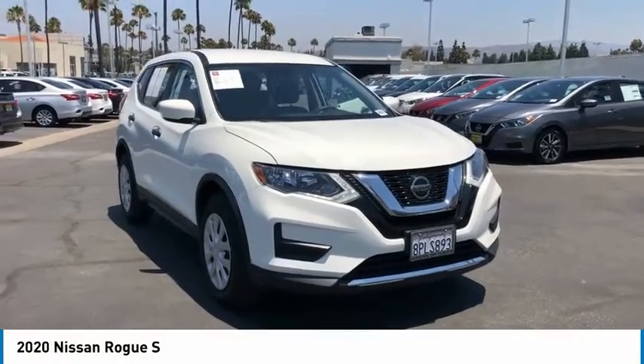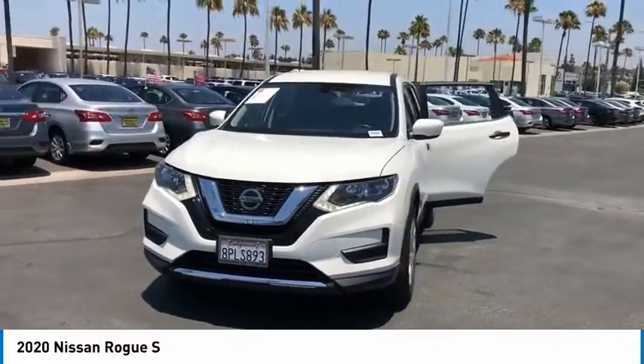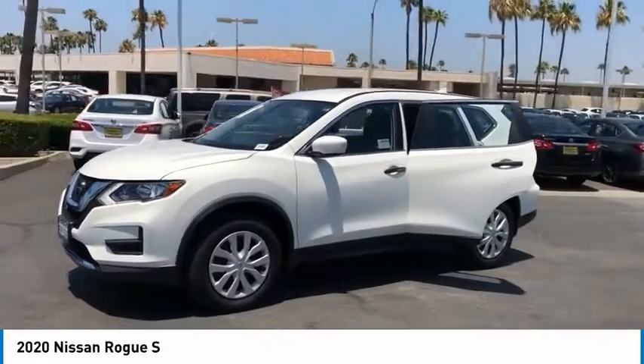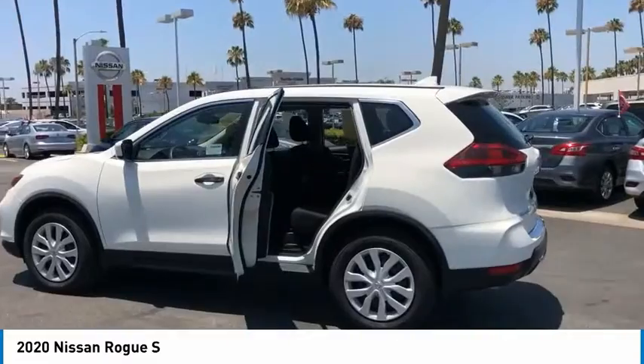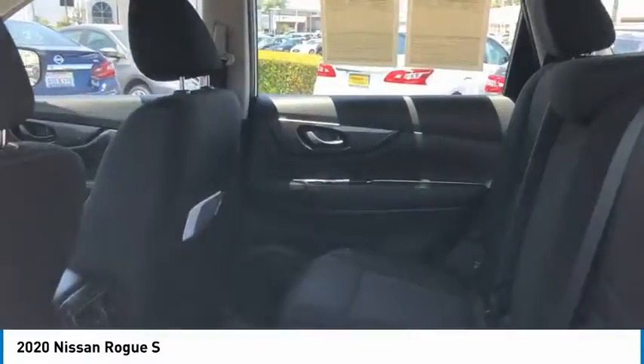We are pleased to show you the 2020 Rogue. The stylish Rogue gets 27 miles per gallon and still boasts nearly 58 cubic feet of cargo space. With a 5-star side impact safety rating and confident handling, the Rogue is more than you expect and everything you deserve. Here are some of this vehicle's great options.